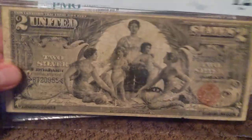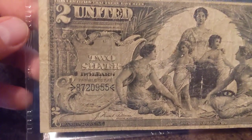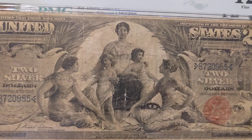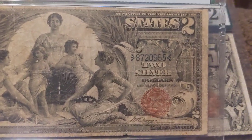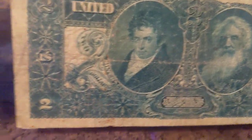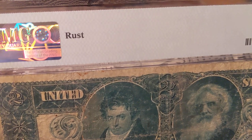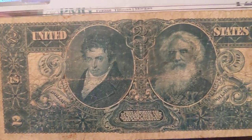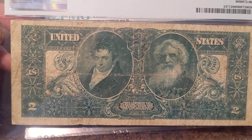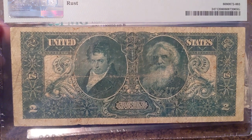Here's the two. The two is graded a Fine 12, or F12. We'll get down here on some of the details — 1896 silver certificate. There's that small red seal. On the back, if you see the little rust spots, it's probably from a paper clip. It's actually mentioned right there as a comment — a rust comment. I want to say on this note I paid like $400 for it or something.